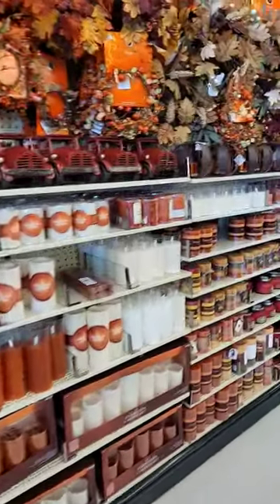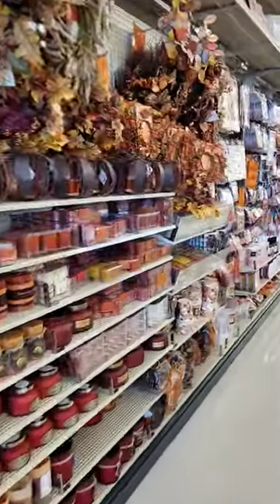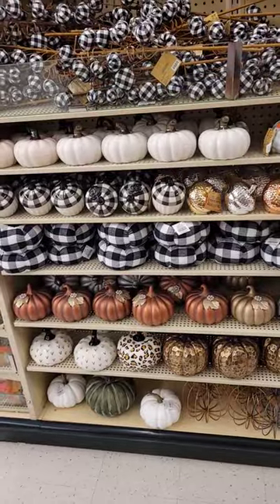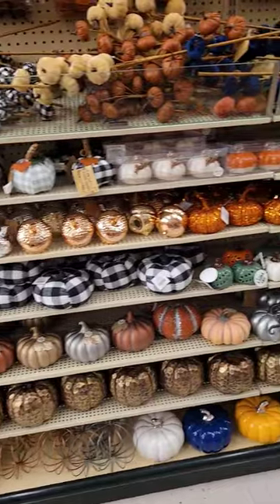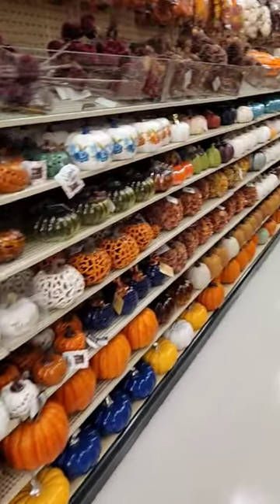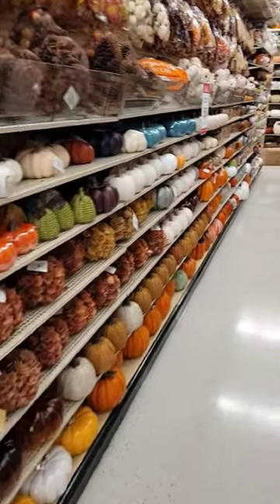They have a ton of different things to choose from — this is how you go broke going to Hobby Lobby. And if you're looking for pumpkins, I found them all. They are all at Hobby Lobby. Every single kind you could possibly imagine, they're all here.